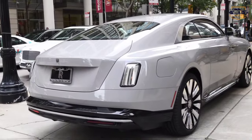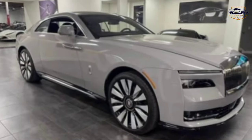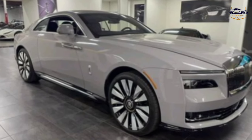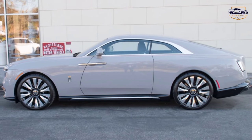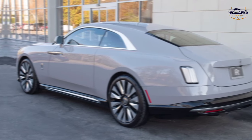2024 Rolls-Royce — a YouTube video script odyssey. Scene 1: Unveiling the masterpiece. A slow motion pan of a shrouded 2024 Rolls-Royce, its silhouette bathed in spotlights.